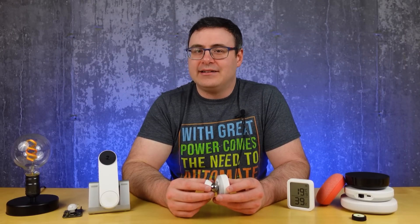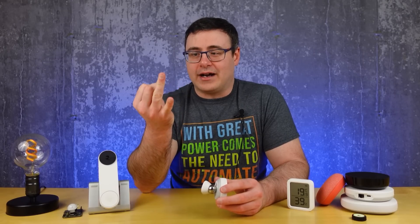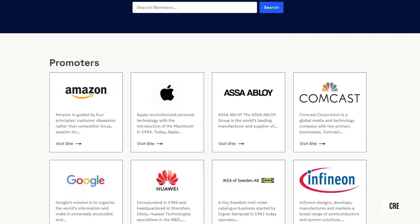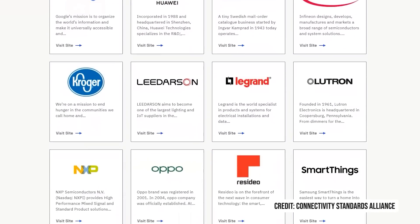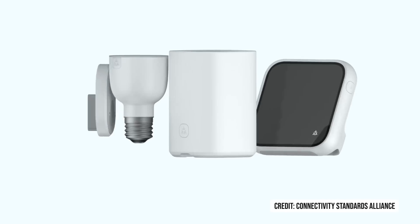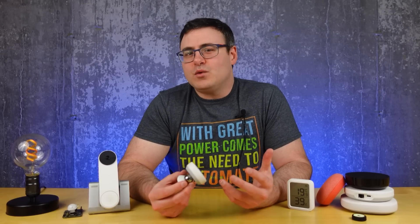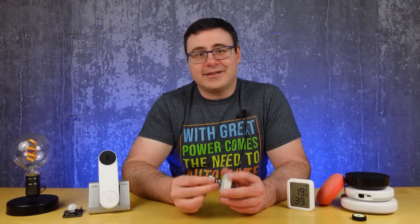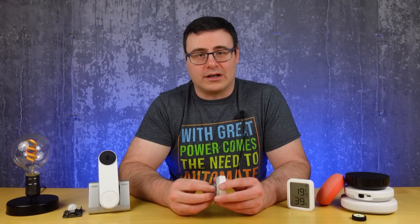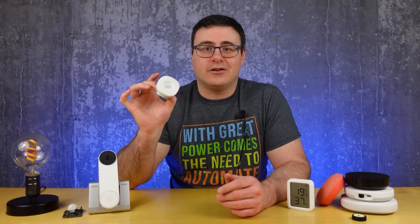Samsung didn't include Z-Wave on the SmartThings station. Instead, they included Matter, Wi-Fi, Thread, and ZigBee. So what I'm going to recommend for this year is that you buy hubs and products that have that look ahead to Matter in most cases. But understand that this is a transitional time, and that even if you are buying ZigBee and Z-Wave products, they will still work going forward. The only consideration is that eventually companies will stop supporting products that use these technologies.